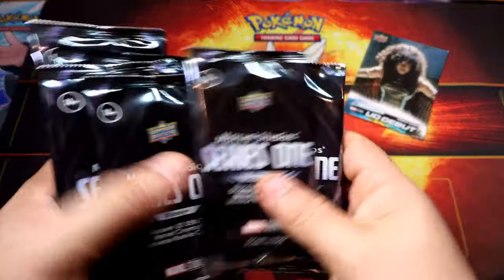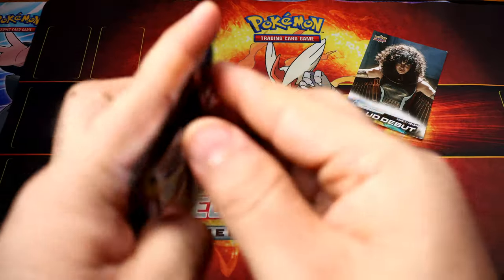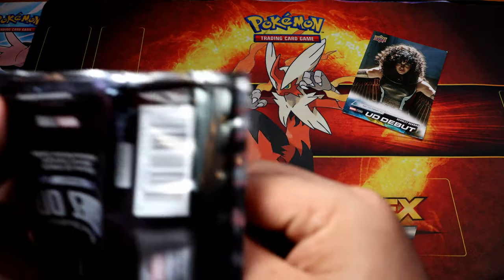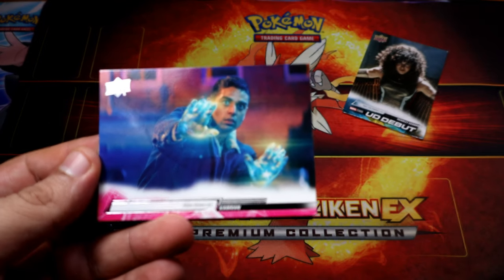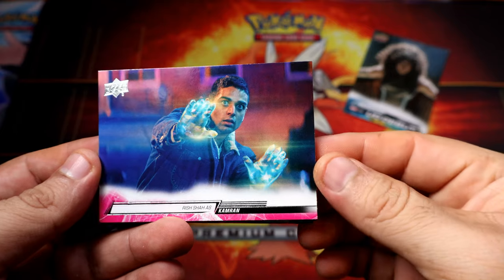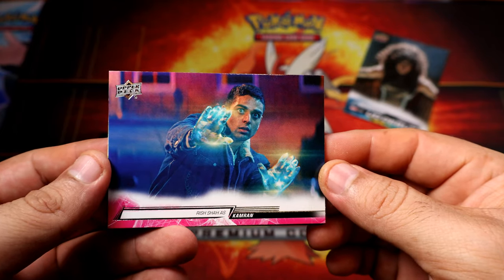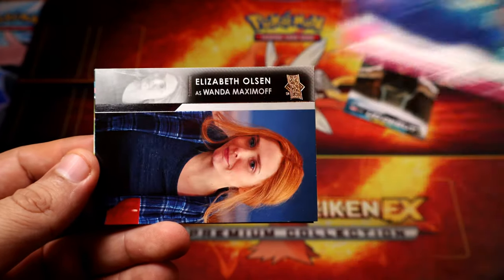Alright, here we go. Let's see what we can get guys. We're gonna start with Mr... oh, never mind. Kamala brand - I don't think I have watched this one yet, so I don't know.